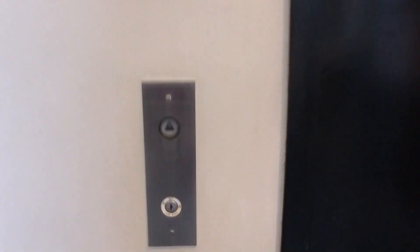Here we come to the elevator at the Tulane University Dixon Performing Arts Center. It's a Westinghouse.